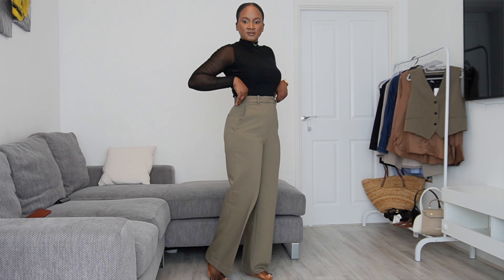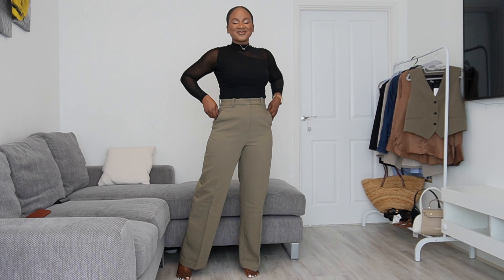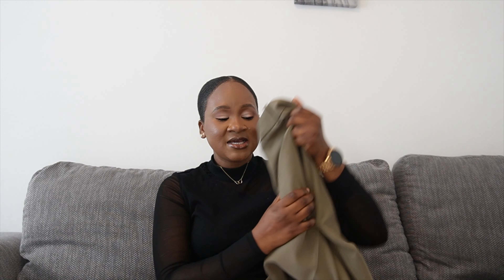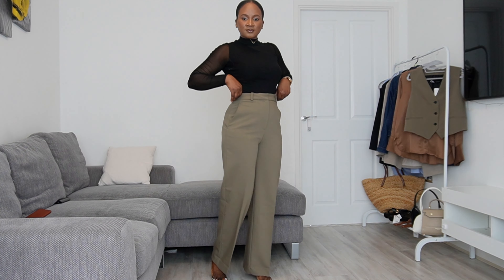We're getting started with these gorgeous tailored pants. I've actually been scouring the net for matching suit sets because my birthday is next month. I wanted a suit vibe, so I was really glad when I found these tailored pants from Zara. They are absolutely amazing.